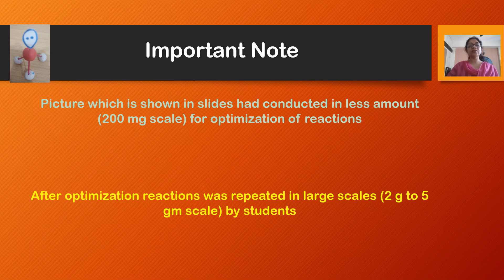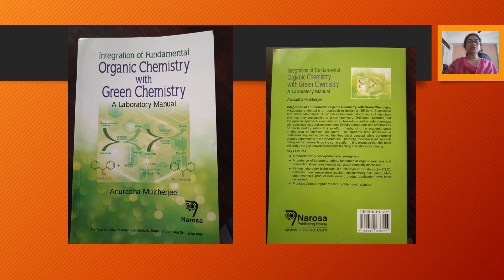If you want to know more details about this reaction, you can follow my book: Integration of Fundamental Organic Chemistry with Green Chemistry Laboratory Manual. This book is available on Amazon — you can buy it there. You will find details of the reaction mechanism, laboratory tips, and other reactions you can perform in the chemistry laboratory. Thank you everyone, and wishing you again a happy Holi.